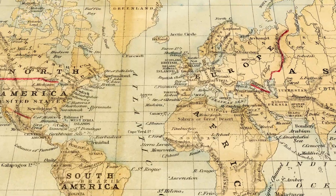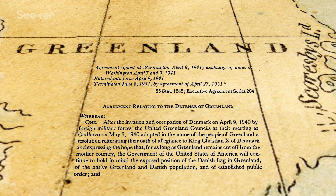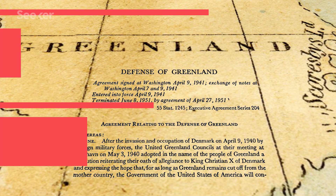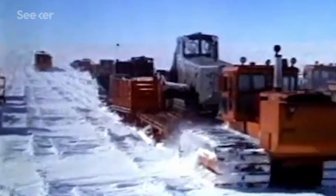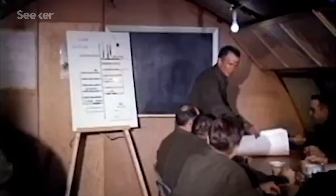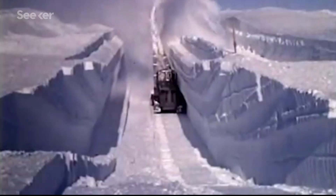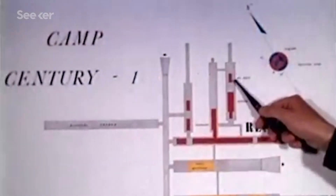During the early years of the Cold War, the U.S. started paying close attention to Greenland. To protect the island from creeping Soviet influence, the U.S. and Denmark signed the 1951 Defense of Greenland Act. The United States Army established an unprecedented nuclear-powered Arctic research center, putting the latest advances in polar construction to the test and building several military bases out on the ice sheet. One of them was Camp Century.